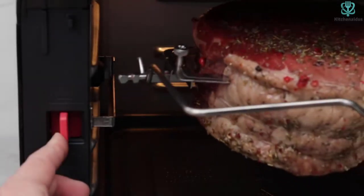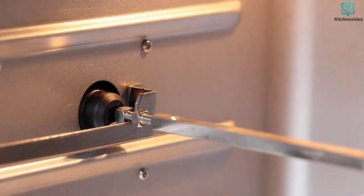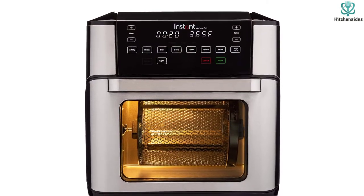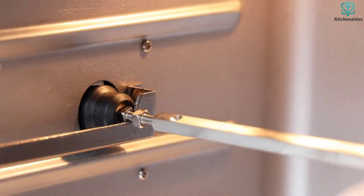It will bake, roast, broil, toast, dehydrate, rotisserie, air fry, and more. Talk of quality — this unit is built with sturdy stainless steel. It is equipped with a one-step frying technology that allows users to evenly cook and have a meal crispy on the outside and tender on the inside.